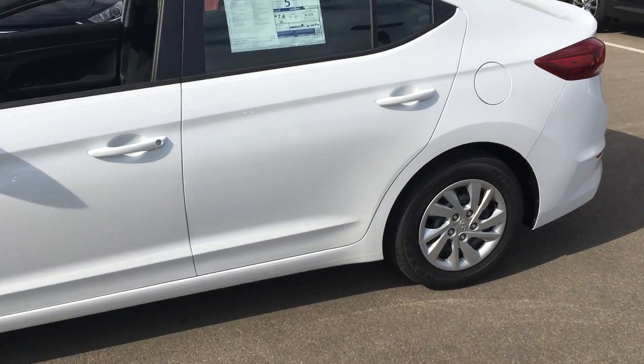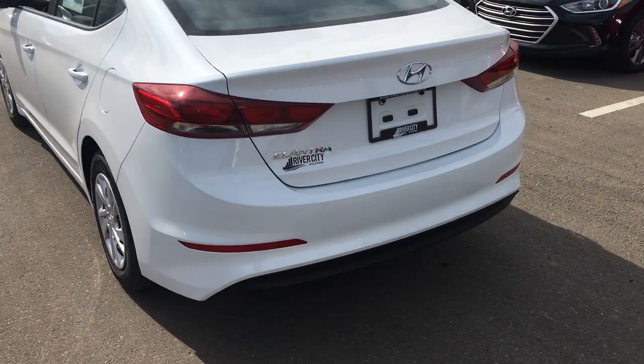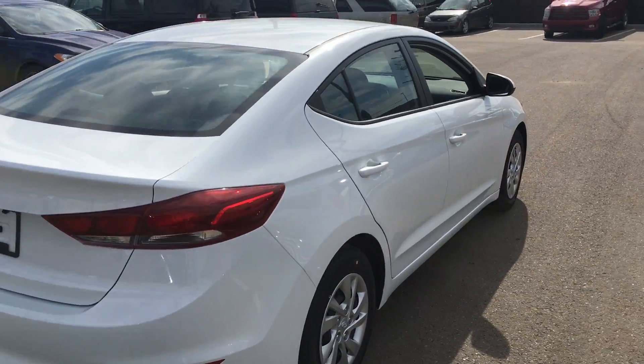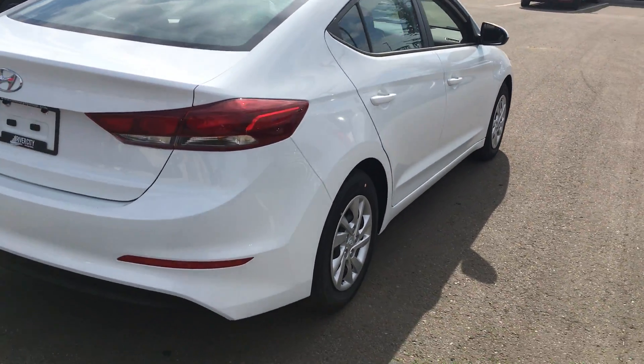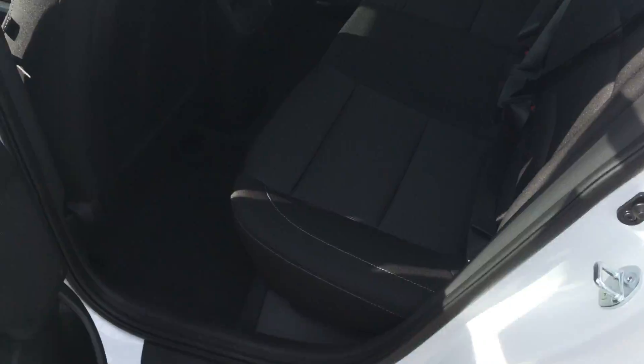I'll just do a little walk around so you can see the inside and outside of the vehicle. Very nice — this vehicle is amazing. Trunk space is great, beautiful white in color, as you can tell. In the backseat here, lots of